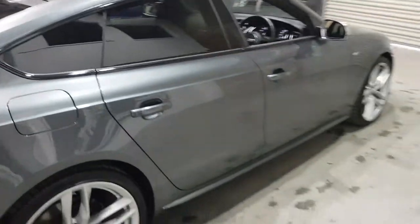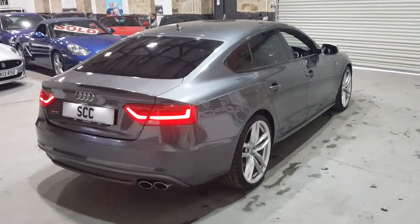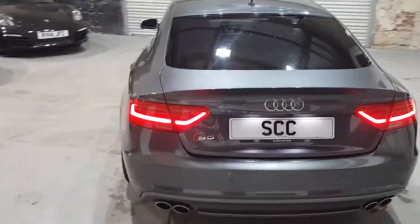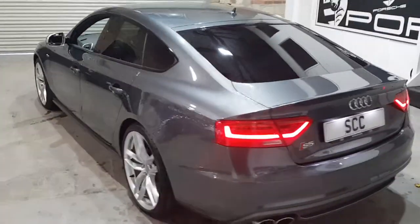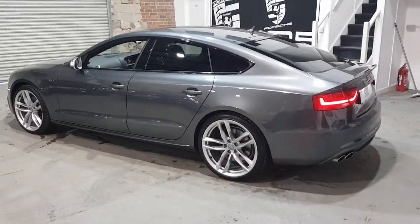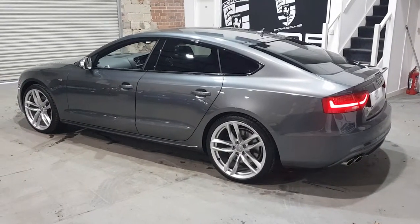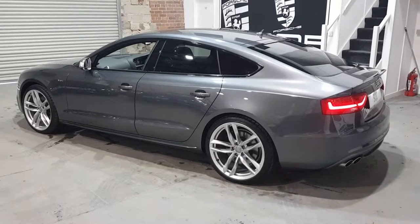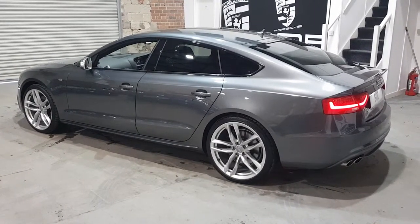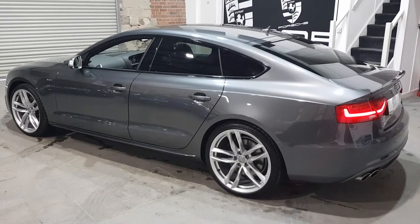This car is perfect — a 2016 with just nine and a half thousand miles and full Audi service history. Please get in contact on 01943 884551, sales@scccleeds.co.uk, or find us on Facebook as SCC Leeds. Thank you very much for your time, we hope you've enjoyed the presentation and look forward to speaking to you soon. Bye now.